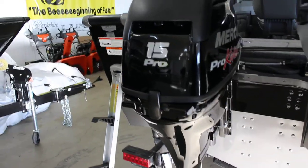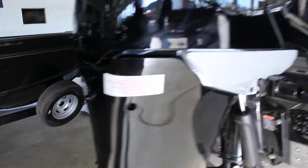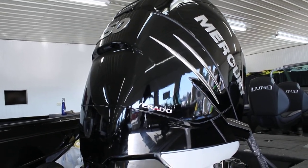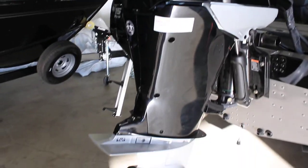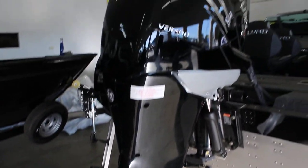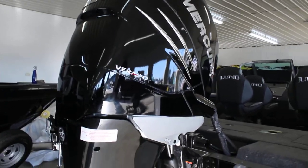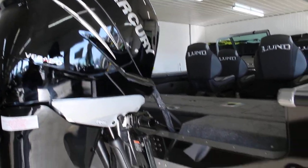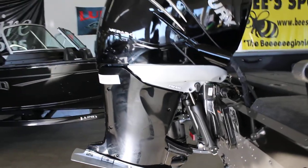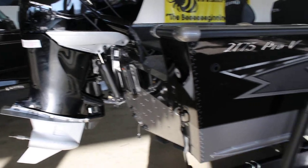On the back you do have your 15-horse Mercury 4-stroke Pro Kicker, and since you can never have too much horsepower on a boat, the big one: a 350 Mercury Verado. Can't really get any better than that — this thing is phenomenal, can pretty much go in any water you want with this boat. It's going to get you anywhere you want really fast. Just a phenomenal motor — really quiet for a 350, good gas mileage, just overall really nice.